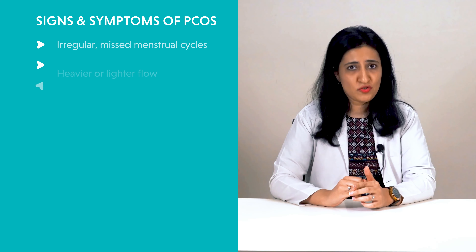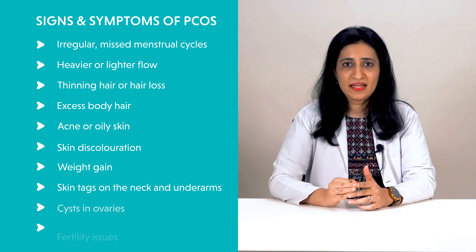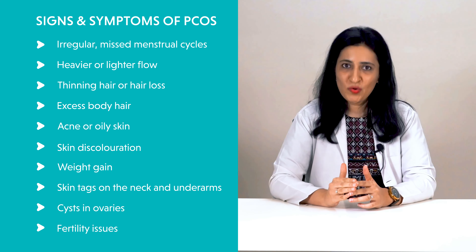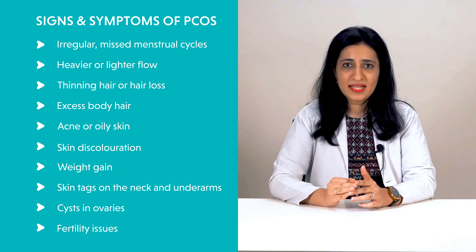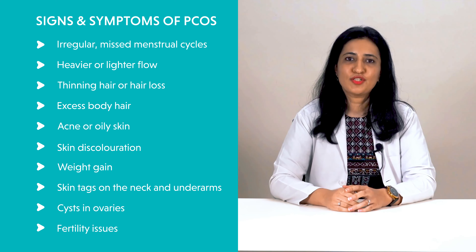Here are some signs and symptoms you may experience due to PCOS: irregular or missed menstrual cycles, heavier or lighter flow, thinning hair or hair loss, excess body hair, acne or oily skin, skin discoloration, weight gain, skin tags on the neck and underarms, cysts in the ovaries, and fertility issues.